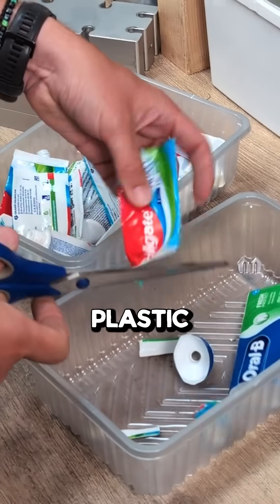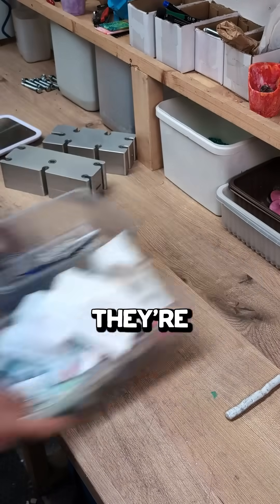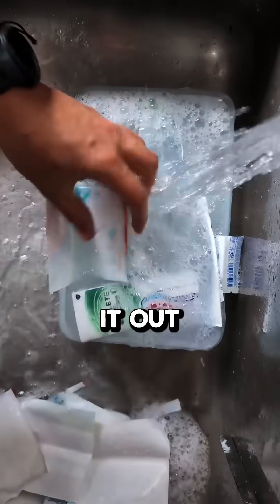Over 1.8 billion plastic toothpaste tubes end up in landfill every year. This is apparently because they're super difficult to recycle. So we thought, let's try it out for ourselves.